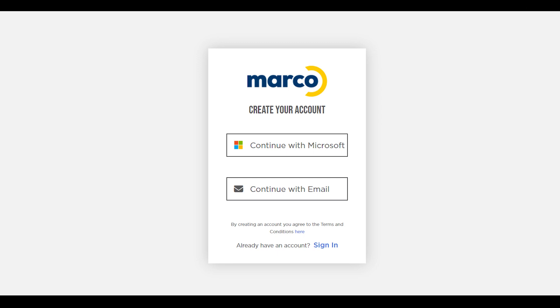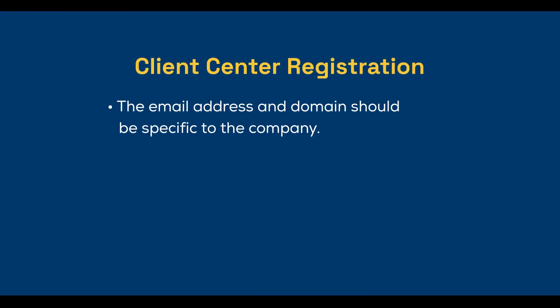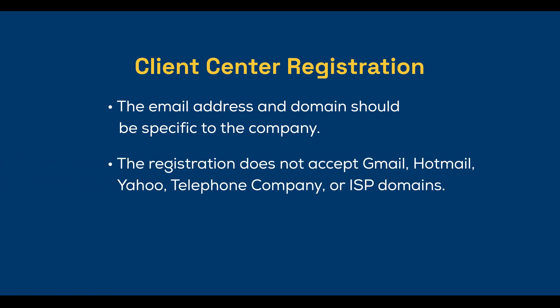If you don't have a Microsoft account, you can still sign in to the portal with a local email address and password. To keep your account secure, all email addresses and domains need to be unique and specific to your organization. Our new portal doesn't accept Gmail, Hotmail, or Yahoo addresses, telephone company domains, or ISP domains.